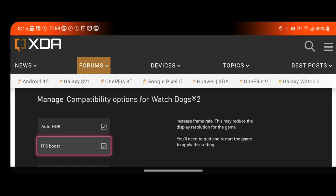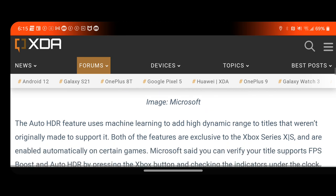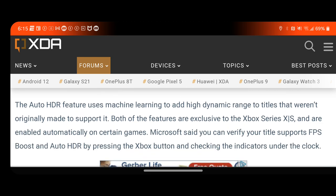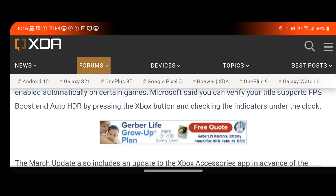As you can see here, this is where you can increase the frame rate, and you can turn this on or off, as well as the Auto HDR. The Auto HDR feature uses machine learning to add high dynamic range to titles that weren't originally made to support it. Both of these features are exclusive to the Series X/S and are enabled automatically on certain games. Microsoft said you can verify your title supports FPS boost and Auto HDR by pressing the Xbox button and checking the indicators under the clock.